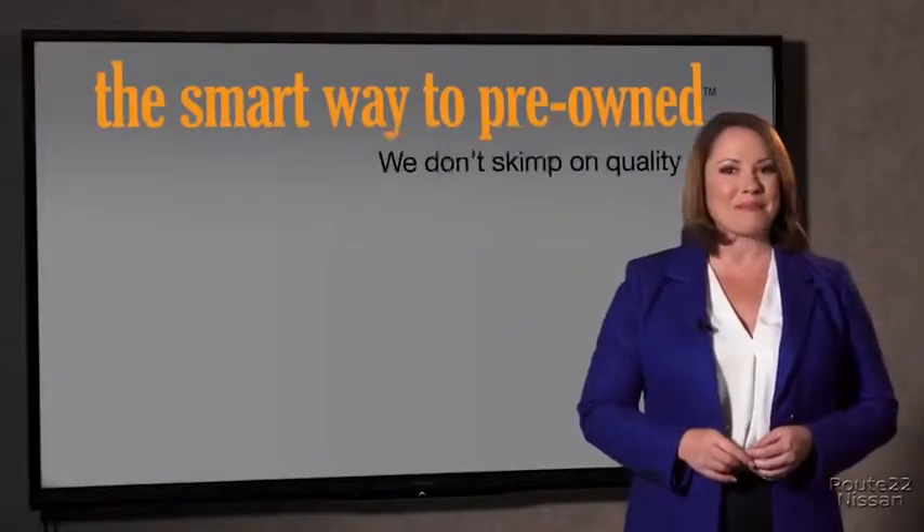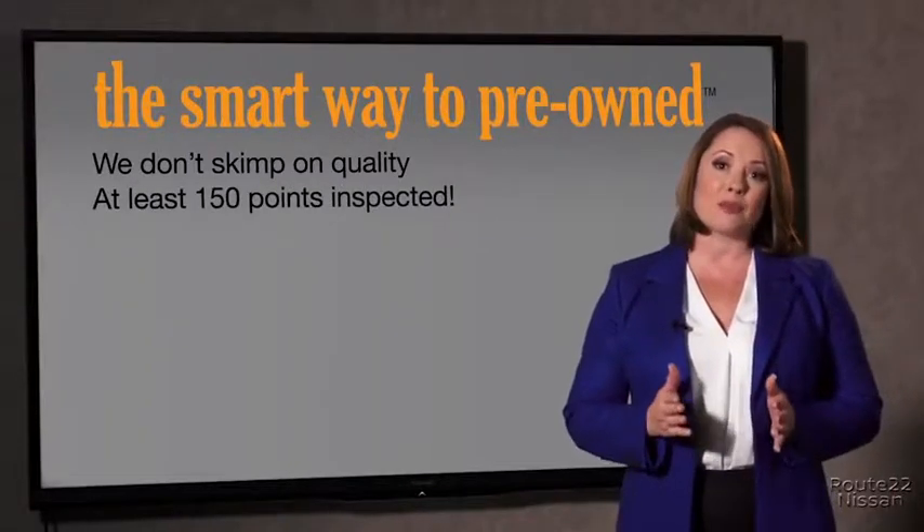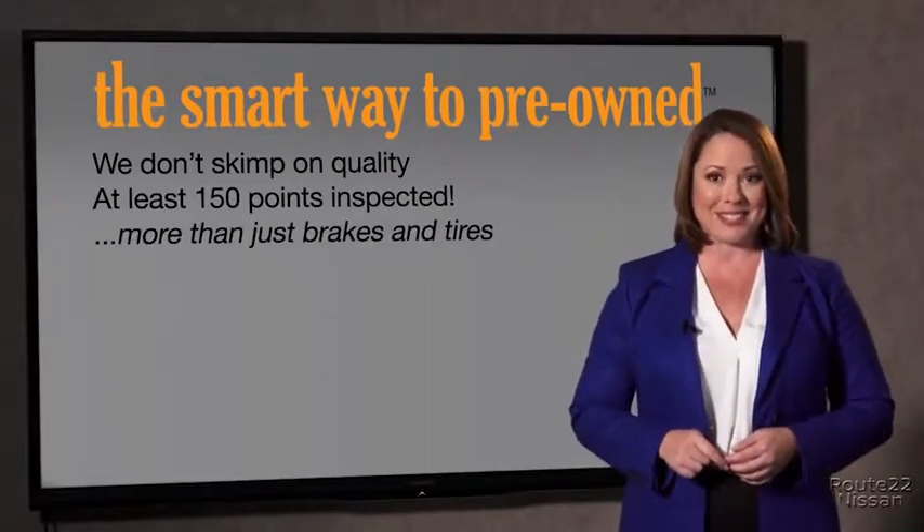Why take chances? Your life and those of your loved ones should be more important than that. That's why we don't skimp on quality. All of our pre-owned vehicles go through at least a rigorous 150-point inspection, checking more than just brakes and tires.